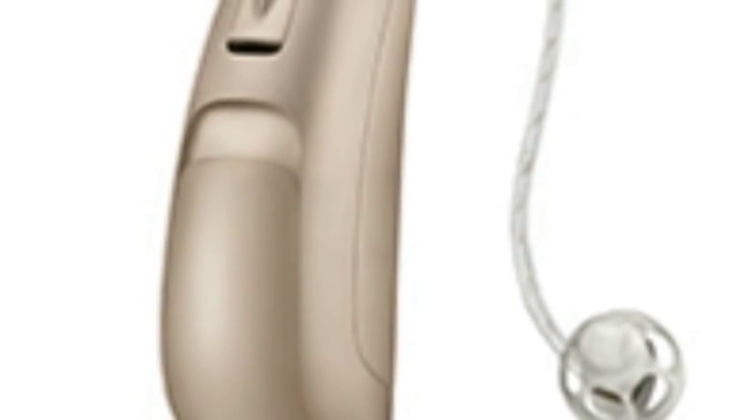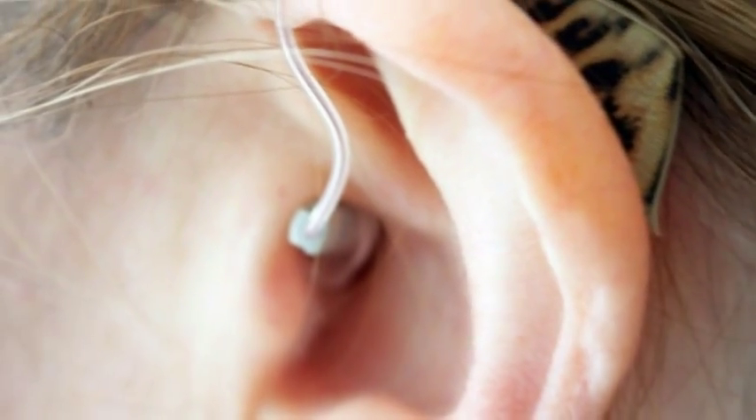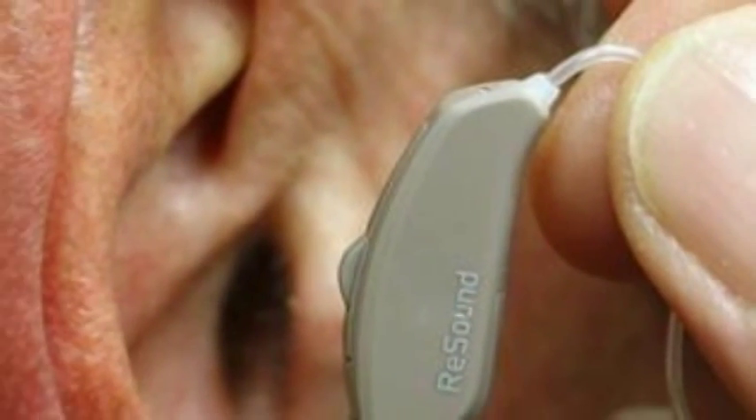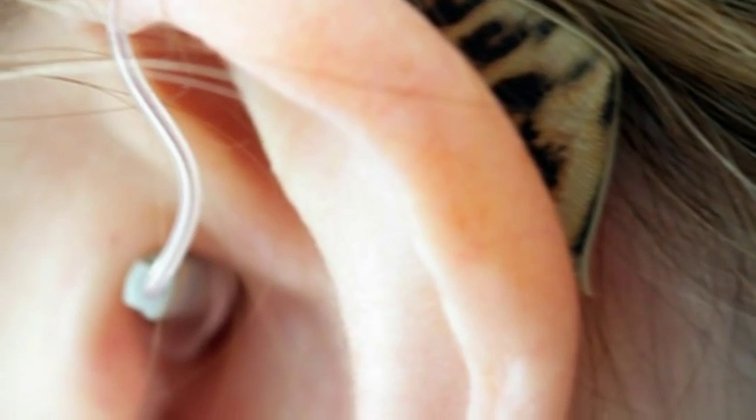I take some time to explore the app, and it's this that provides the point of difference for the LiNX. There are some standard controls, such as the ability to adjust the volume along with the treble and bass — adjustments can be made to the hearing aids either as a pair or individually. But there's also a lot more. You can add different programs to the app that will adjust the LiNX for optimal use in certain situations, such as driving or in a restaurant. You can then associate those programs with actual locations.